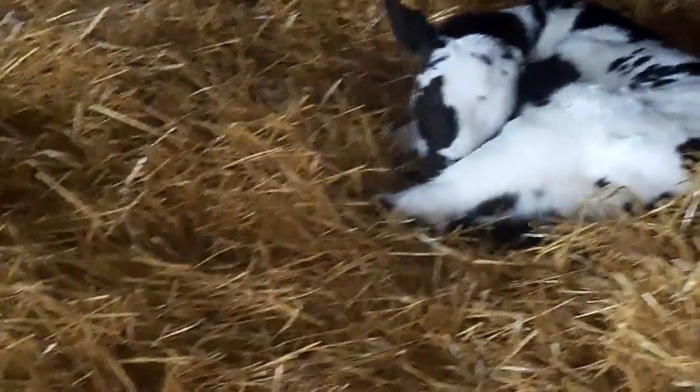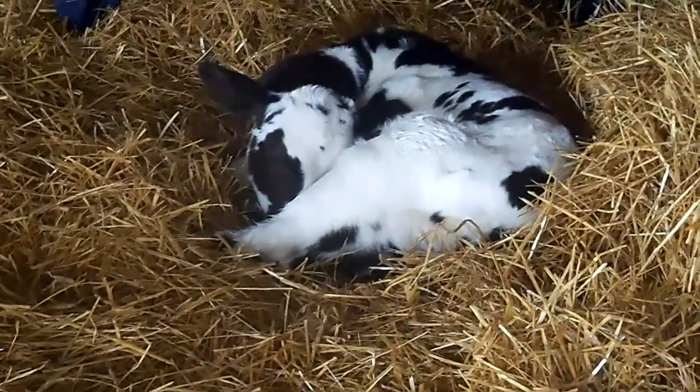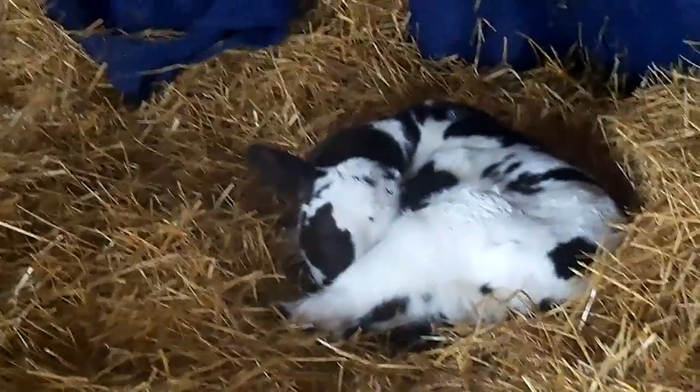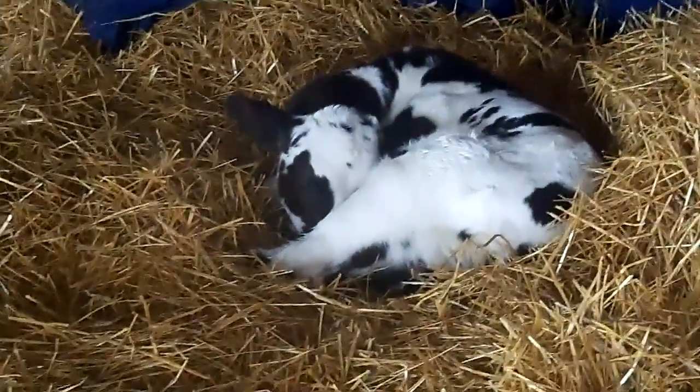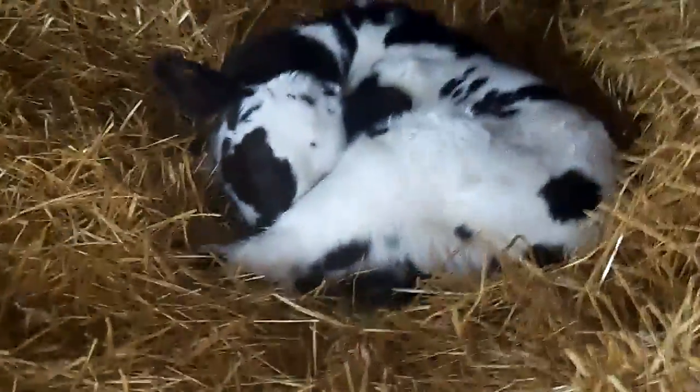He's been eating from mom. So that's kind of my birthday present — he was born a couple days after my birthday. So everybody, this is Oreo.